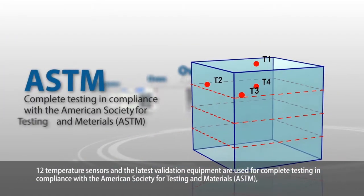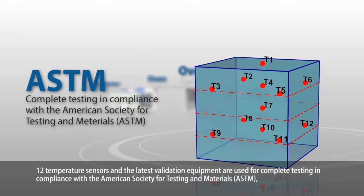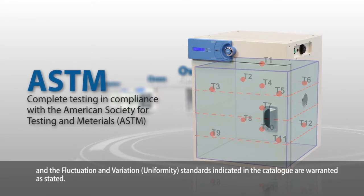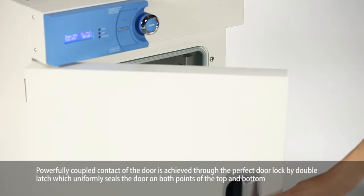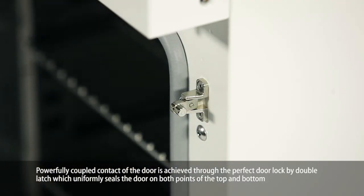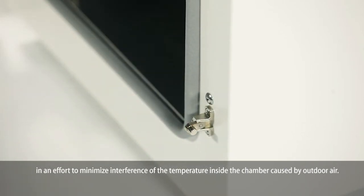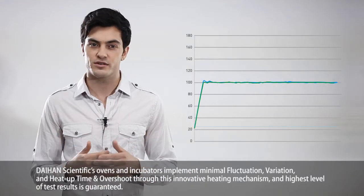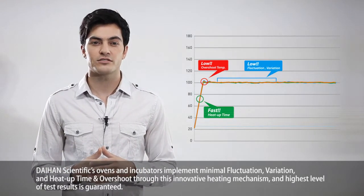12 temperature sensors and the latest validation equipment are used for complete testing in compliance with the American Society for Testing and Materials standards. The fluctuation and variation standards indicated in the catalog are warranted as stated. Powerfully coupled contact of the door is achieved through a perfect door lock by double latch, which uniformly seals the door at both top and bottom points to minimize interference of chamber temperature caused by outdoor air. Dayhand Scientific's ovens and incubators implement minimal fluctuation, variation, and heat-up time and overshoot through this innovative heating mechanism, and the highest level of test results is guaranteed.